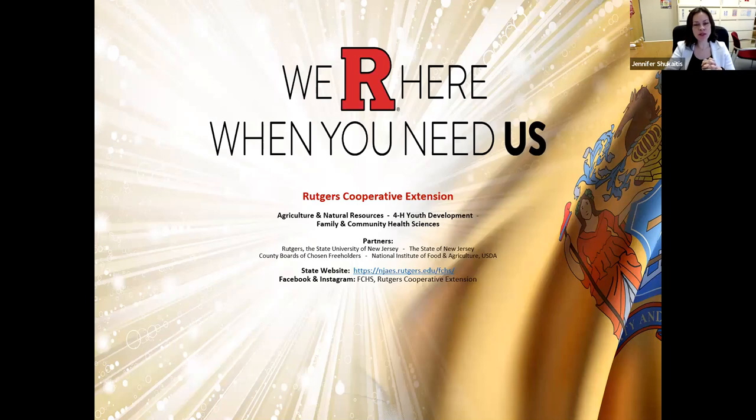A little over 100 years ago, there was a group of very smart people that realized that there is all this really wonderful stuff happening at universities around the country — research, resources, and information — but there wasn't a reliable way for all of this to get to the people, to the community. So Cooperative Extension was established to be like a bridge between the university and the community, so that people had access to information in agriculture, natural resources, youth development, and health and nutrition.